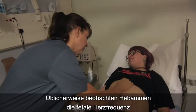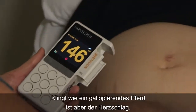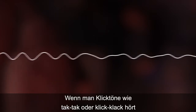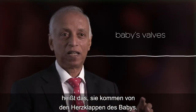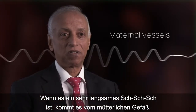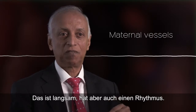Traditionally, midwives have monitored a fetal heart rate at key stages in the delivery of a baby. It sounds like a galloping horse versus the heartbeat. If there's a clicking sound — tap tap, or lub-dup — that means it is based on the baby's valves. If it sounds like a swoosh, that's the fetal vessels. If it is very slow, that means it's a maternal vessel that is slow but also has a flow pattern.